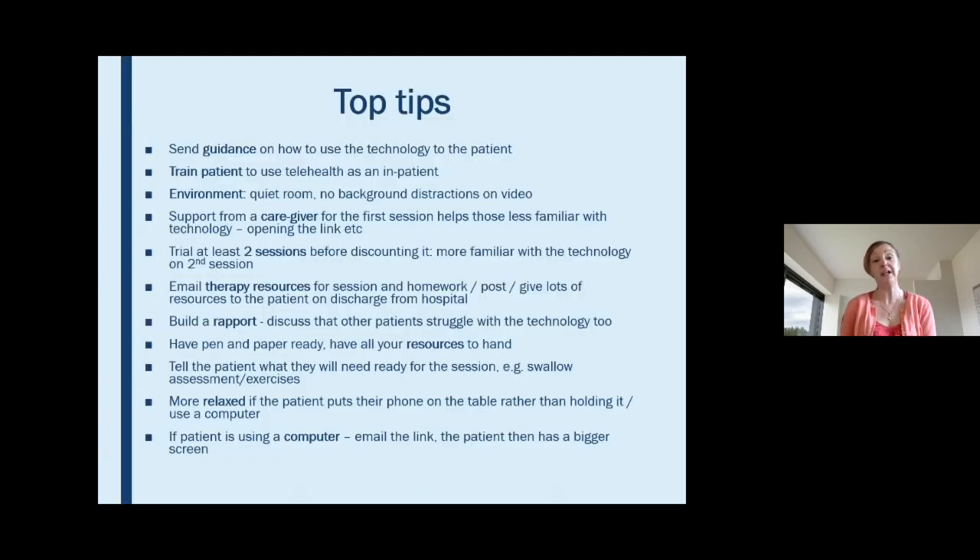I'd like to share some top tips that I've found really helpful for carrying out teletherapy. What we always do is send some guidance on how to use the technology to the patient. The speech and language therapy team at Rotherham have created fantastic aphasia-friendly resources on how to use Accurex, saved on the Futures NHS website. We give these to inpatients being discharged home or send them with appointment letters for outpatients.